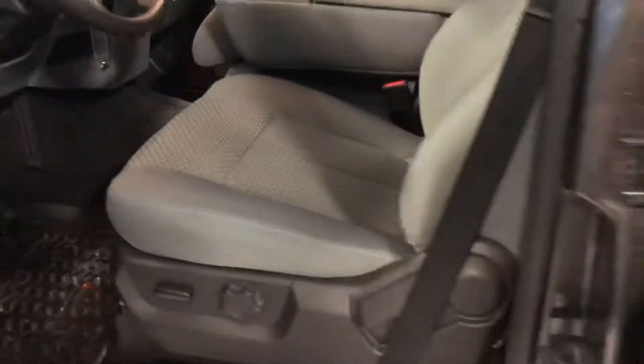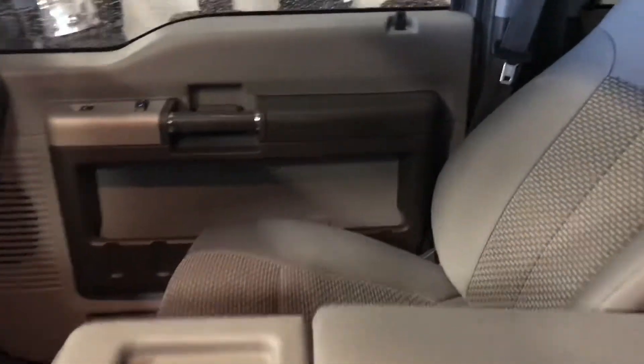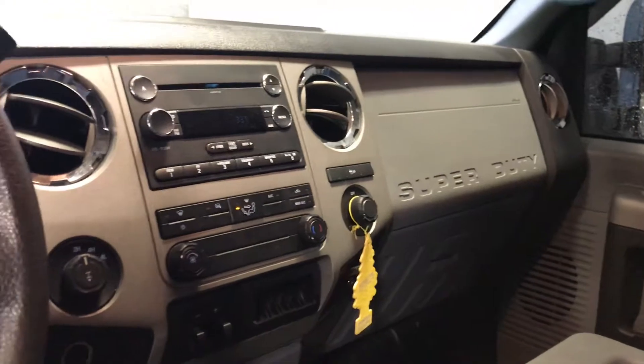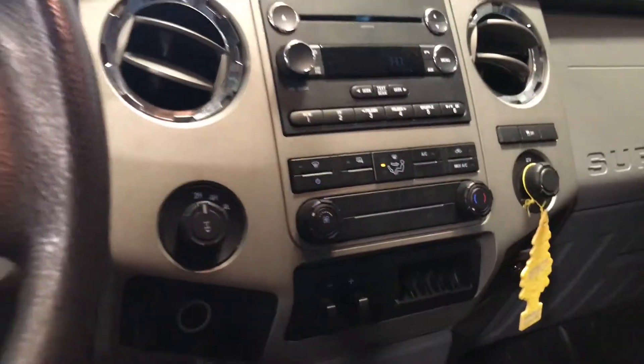Take a look on the inside. With the XLT package you get the cloth interior and a bench seat up front that folds down. We have not cleaned this at all yet, so some of the dirt marks and stuff like that we can probably get all cleaned up for you. Here in the center you've got all your climate and radio controls and your four wheel drive switch.